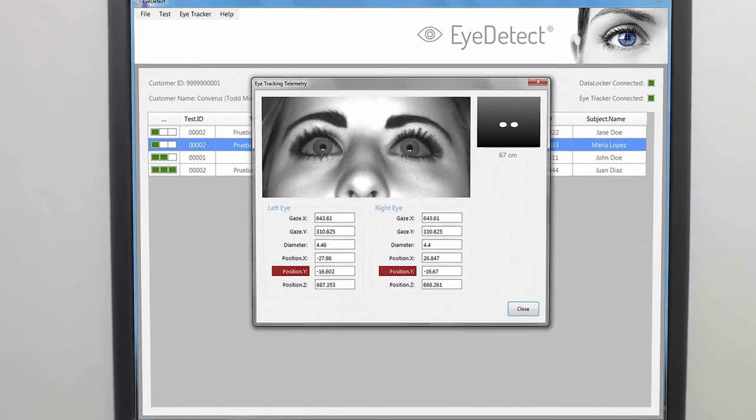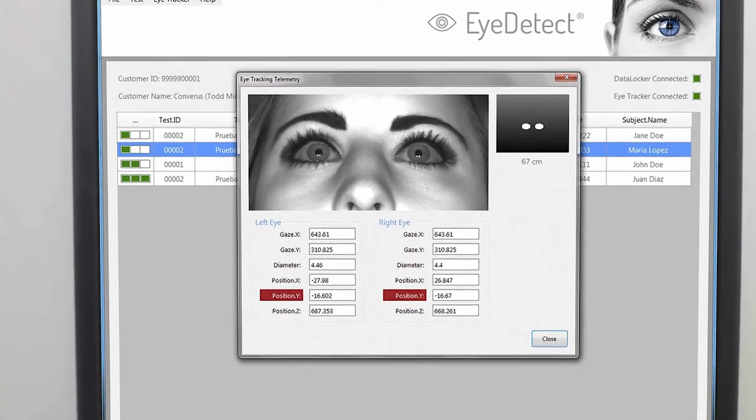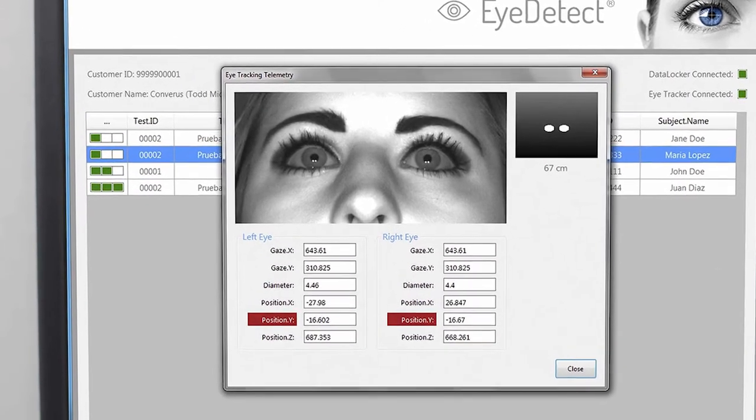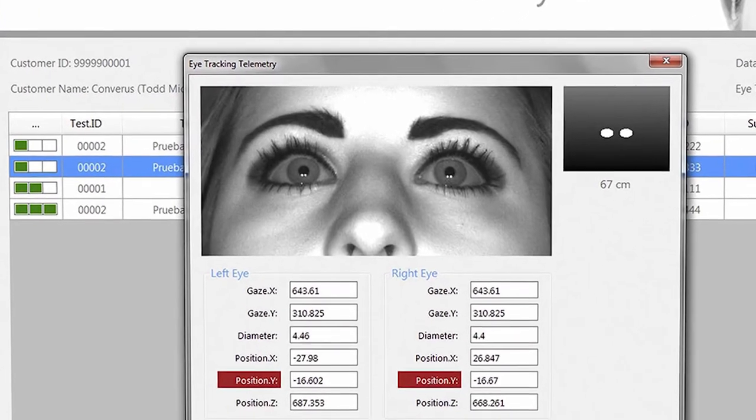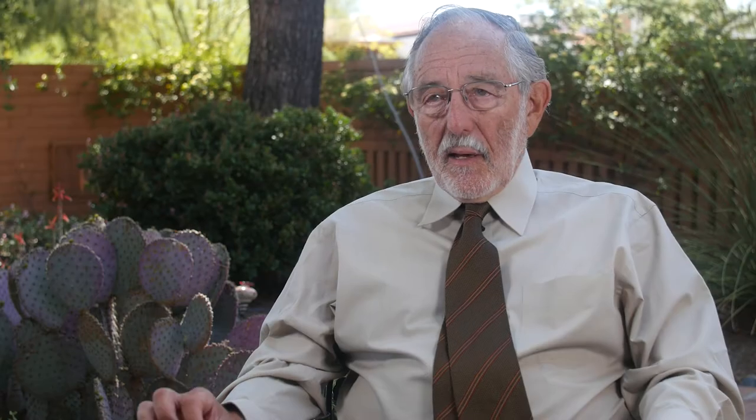The eye tracker is measuring their pupil diameter and the position of their eyes while they read a simple statement. And it measures that 60 times per second, getting very precise measurements and particularly precise measurements of pupil diameter. We've known historically that the pupils enlarge when a person is engaging in cognitive activity that requires effort — cognitive effort.